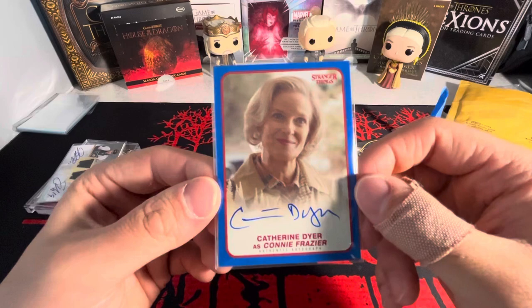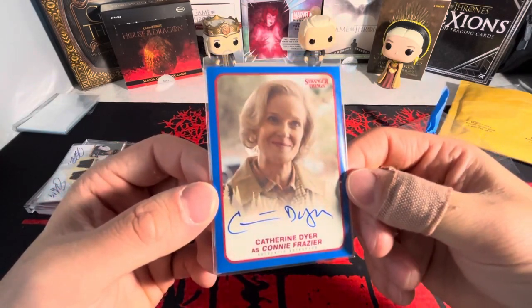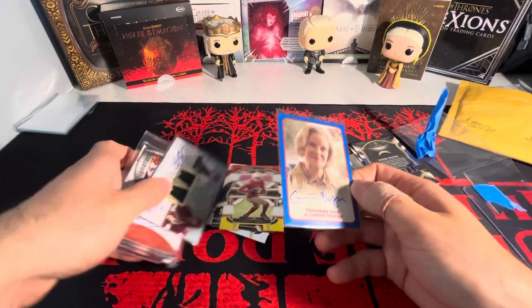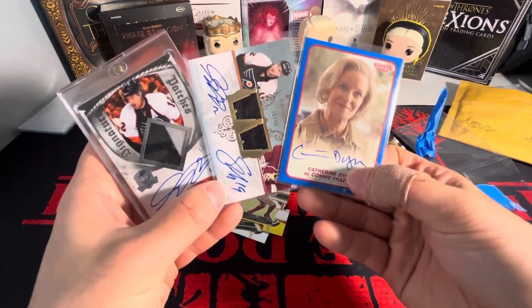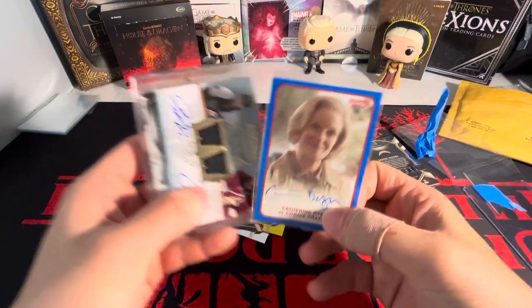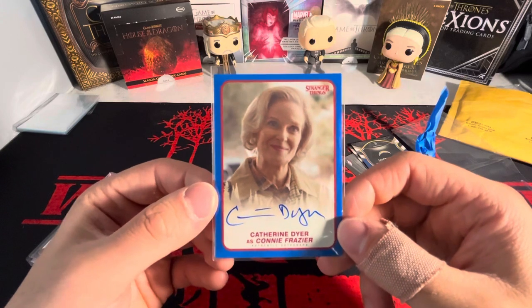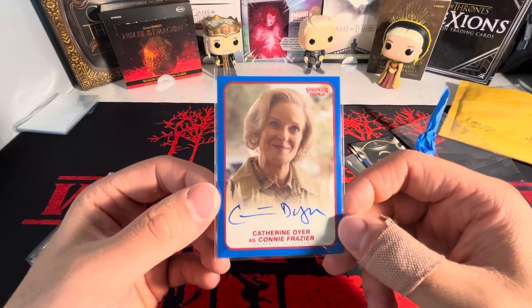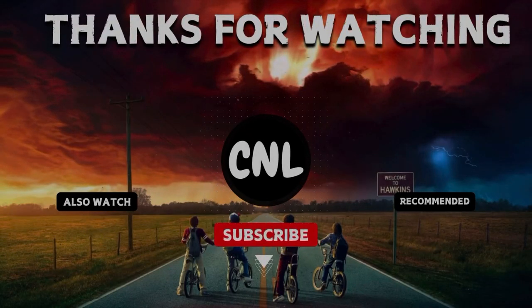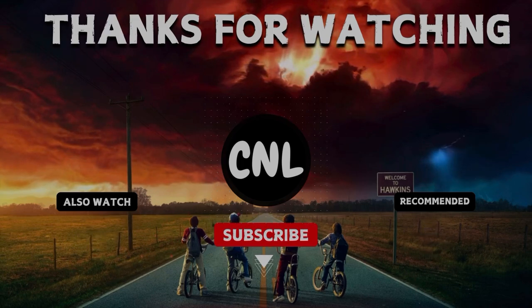I'm very pumped to get this in the collection. Maybe I'll do another collection update video soon since I've been buying a lot of cards. Let me know what you guys think of this mail day — they're only three cards, but they are pretty big cards for my collection. Thank you guys for watching, stay tuned till next video. Bye.